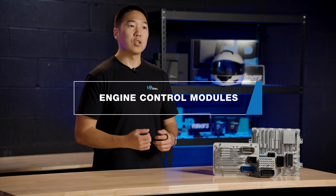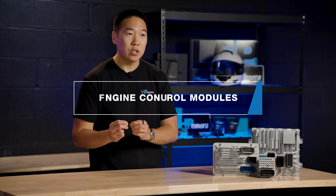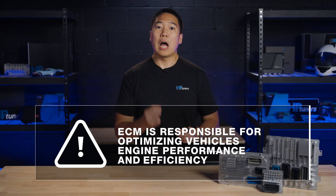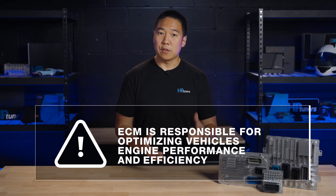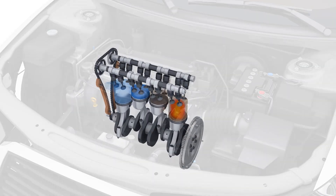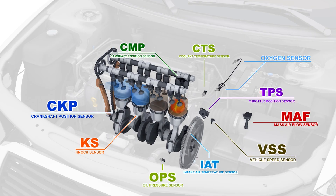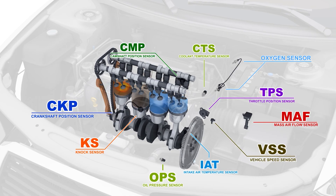The engine control module, commonly referred to as the ECM or ECU, is the brain behind your engine's operations. The ECM is tasked with optimizing your vehicle's engine performance and efficiency. It monitors input from numerous sensors throughout the engine, such as the oxygen sensor, throttle position sensor, and engine temperature sensor, just to name a few.